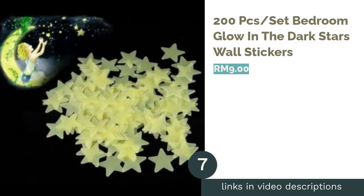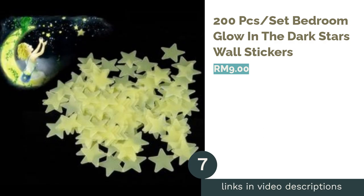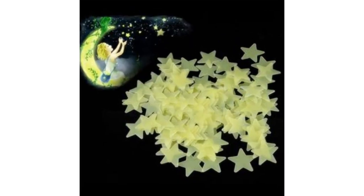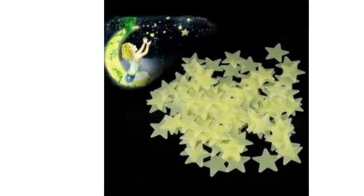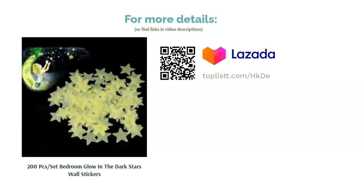The next product is a 200-piece set of Bedroom Glow in the Dark Stars Wall Stickers. The fun doesn't have to end even after the lights go off. With these 200 glow-in-the-dark stickers, give your kid an out-of-this-world experience as they go to bed. If they're having trouble sleeping, they don't have to count imaginary sheep — they can just count the stars on the wall. They'll definitely fall asleep before they can finish counting them all.